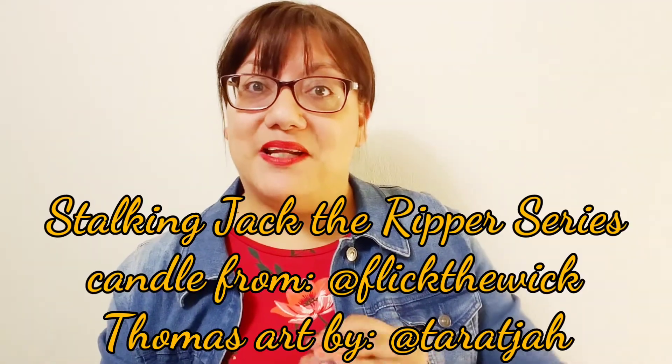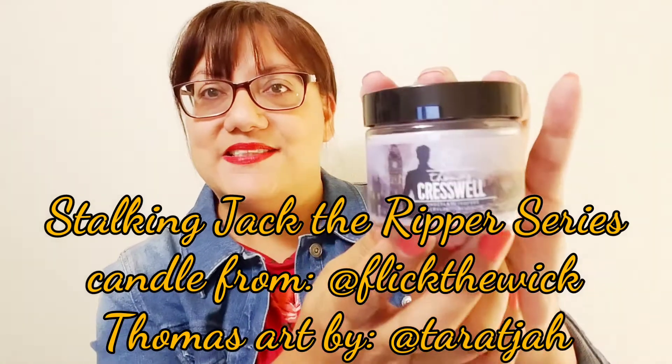Looks like we have a candle — this is the Thomas Cresswell Chocolate and Coffee candle. Two of my favorite things! It smells really good; I wish you could smell it. It's very subtle, not too strong, which I like. I'm going to have fun burning this one in the kitchen since it smells like chocolate and coffee.